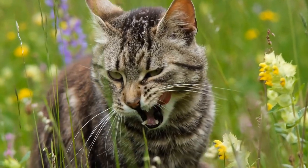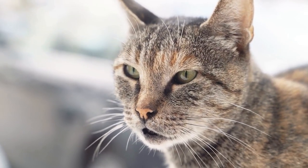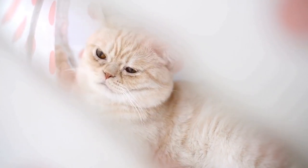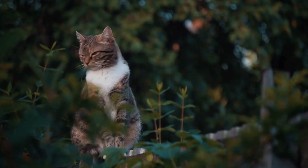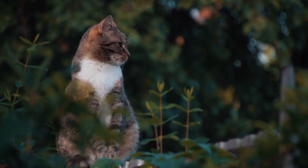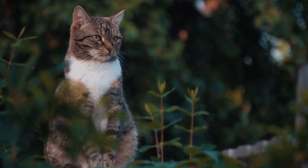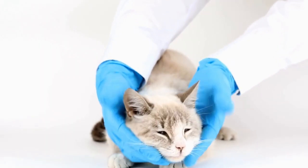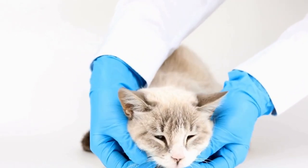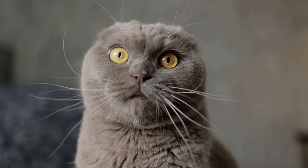Provide Enrichment and Playtime. Sometimes cats scratch out of boredom or frustration. To prevent this behavior, make sure your cat is mentally and physically stimulated. Give them plenty of toys to play with, rotate the toys regularly to keep them engaged, and create a cat-friendly environment with scratching posts, climbing trees, and hiding spots. Spend quality time playing with your cat and provide interactive play sessions to keep their energy levels in check. A tired and content cat is less likely to resort to scratching the drapes or curtains.